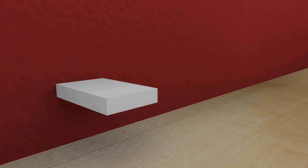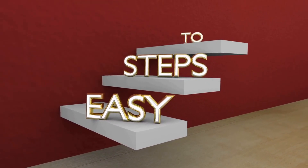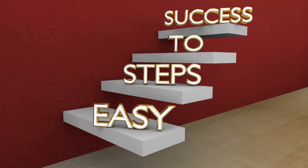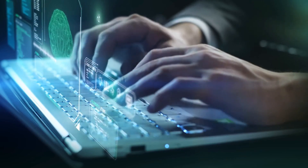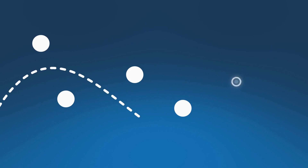Set a clear goal. The first step in learning how to learn is setting a clear goal. You need to know exactly what you want to achieve, whether it's learning a new skill, mastering a subject, or acquiring knowledge in a specific field. Having a clear goal in mind helps you stay focused and motivated, as it gives you something to work towards. Once you have a clear goal in mind, you can create a plan of action and work towards achieving it.